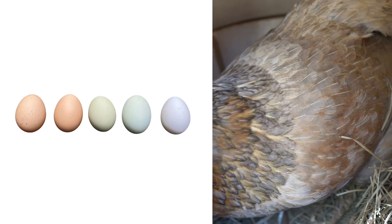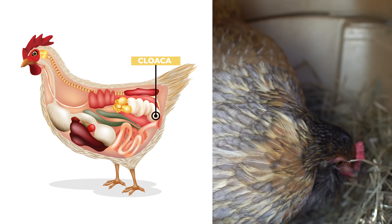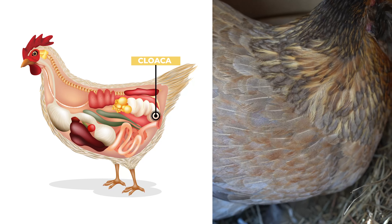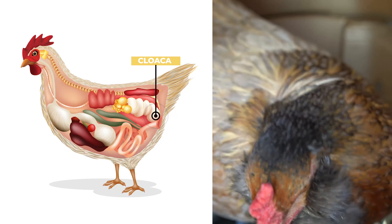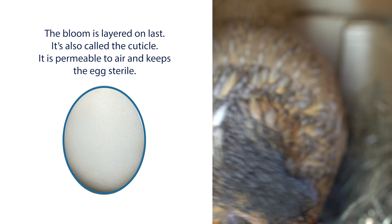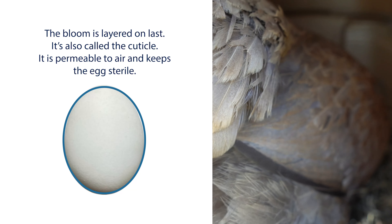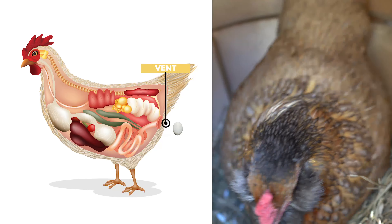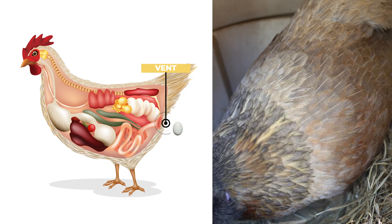Once the egg has been fully formed and is covered in the shell, it will slowly travel through the cloaca. The cloaca is a section of the oviduct which turns itself inside out when the egg is released, keeping the almost sterile egg away from any fecal matter leaving the intestine. There will be a covering over the egg called a bloom — you'll see it as a very moist layer as soon as the egg is laid, and then it will dry out quickly once it's in contact with the air. That egg will travel through the vent, which is the area common to both the intestine and the cloaca.